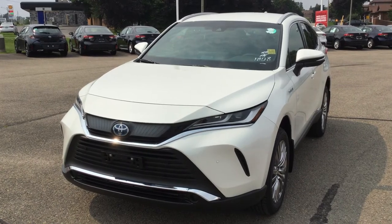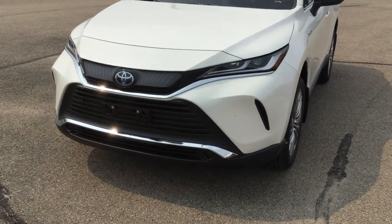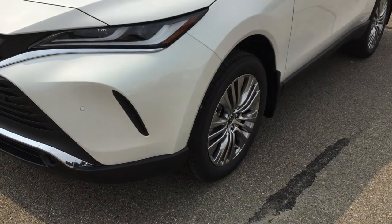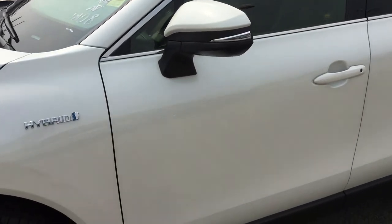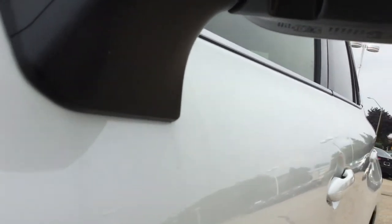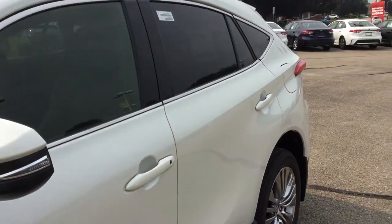The 2021 Toyota Venza Hybrid XLE has projector LED headlamps and 19-inch alloy wheels. It also has power adjustable heated exterior mirrors with integrated signal lamps, and puddle lamps with the Venza logo. Here's where your puddle lights shine down on the ground — no stepping in puddles.